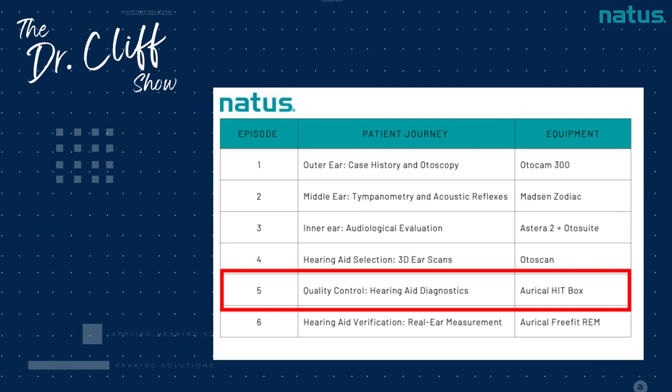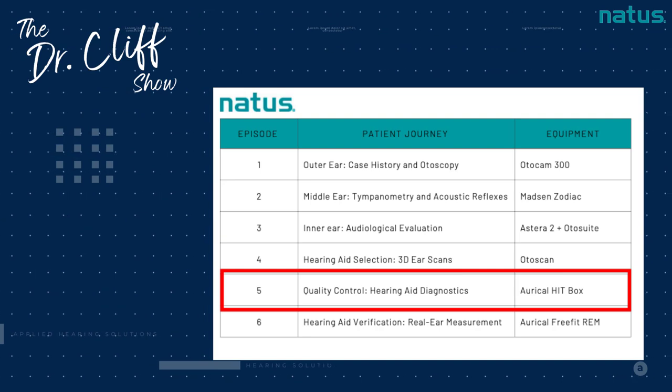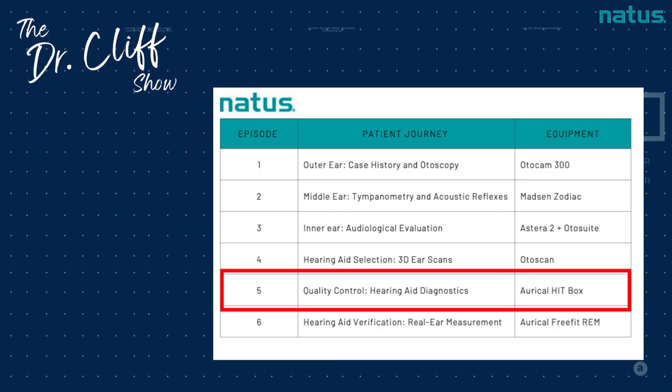In today's episode, we're going to be talking about hearing aid quality control. For that, we're going to be discussing hearing aid diagnostics and what all goes into those diagnostics using the Oracle hitbox. Make sure, if you haven't already, like and subscribe so you don't miss any other part of this series. When we say hitbox, we mean hearing instrument test box. We actually have one of those on our desk here this morning for you to look at.